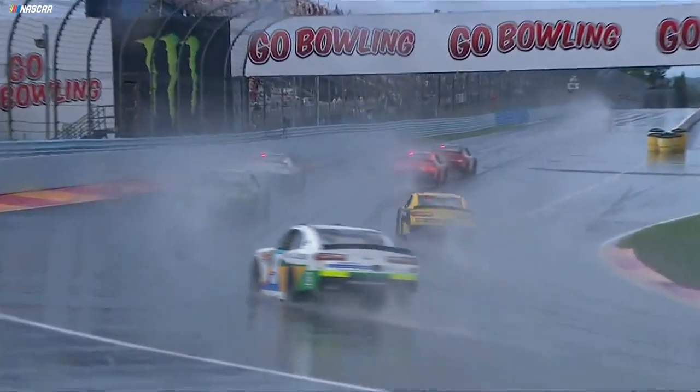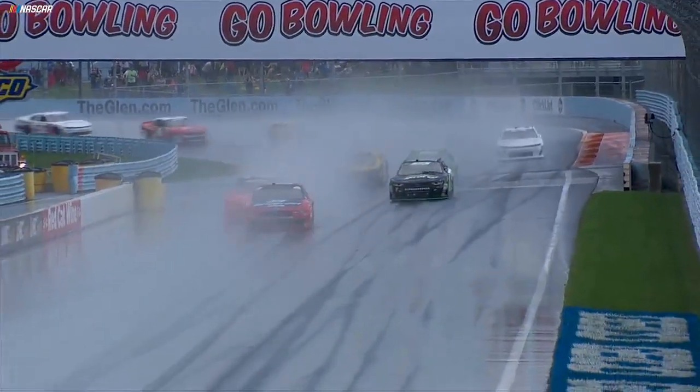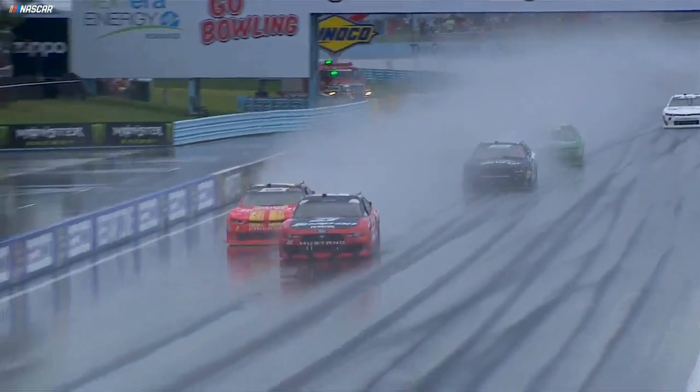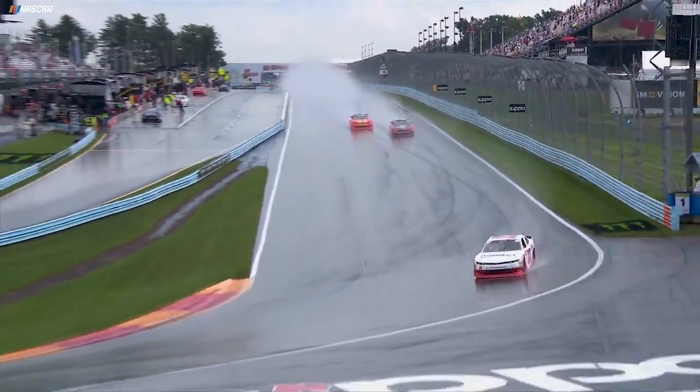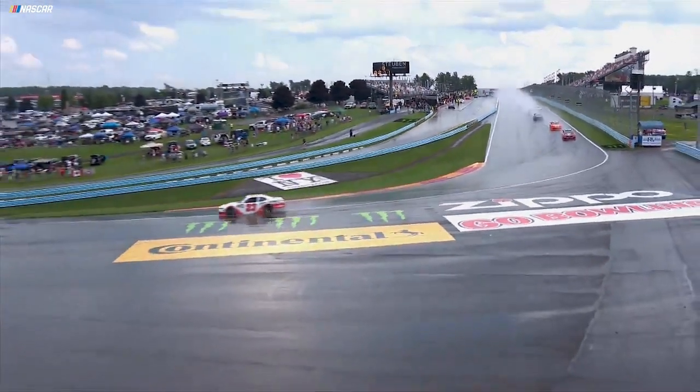This is the fifth time that I'm aware of where rain tires have been used in NASCAR. We've seen it a couple times at Montreal, Road America, Mid-Ohio, and now at the Glen. As mentioned, this isn't unprecedented — this is just maybe unprecedented for a few of these drivers.